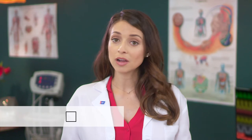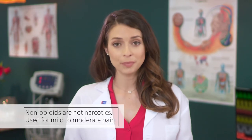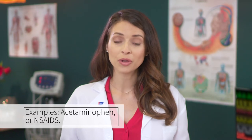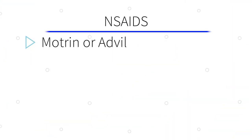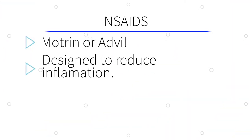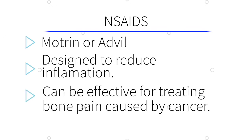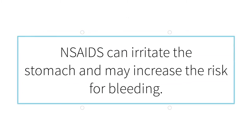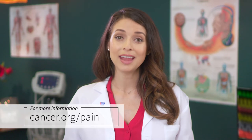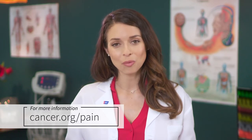Non-opioids are not narcotics and are used to control mild to moderate pain. Examples are acetaminophen and non-steroidal anti-inflammatory drugs, or NSAIDs. Acetaminophen, commonly known as Tylenol, is designed specifically to reduce pain, and side effects from usual doses are uncommon. NSAIDs, commonly known as Motrin or Advil, are designed to reduce inflammation that causes pain. They can be effective in treating bone pain caused by cancer, especially when combined with opioids. NSAIDs can irritate the stomach and may increase the risk for bleeding. Detailed information about these medications, their side effects, and other cancer-related pain topics can be found at cancer.org/pain.